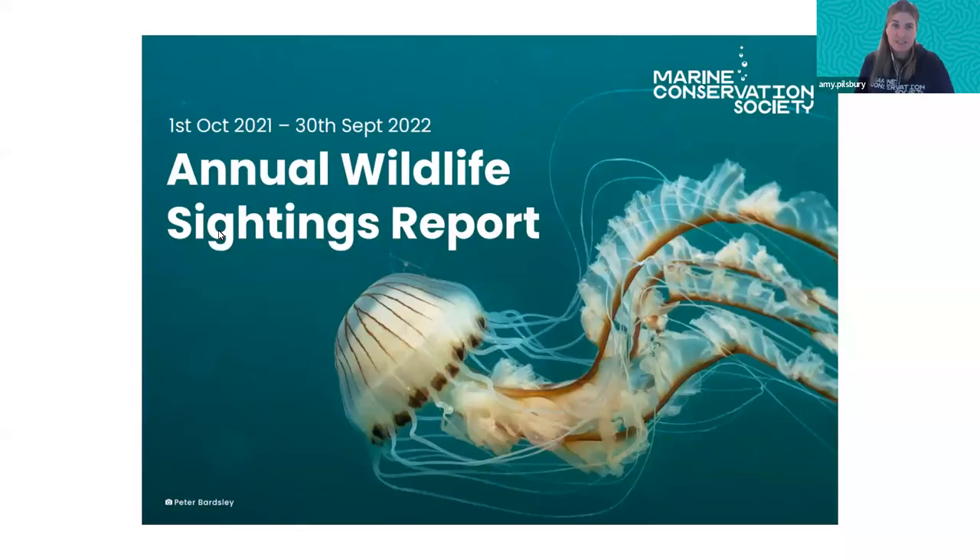Just to note that we released our annual wildlife sightings report from last year's data — it's available to download on our website and has all of these things in there, so feel free to go and have a read.